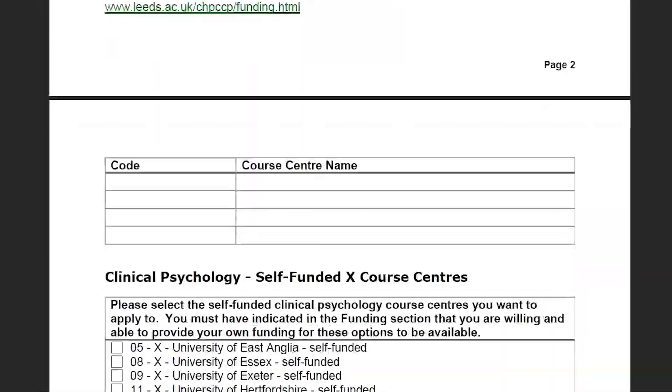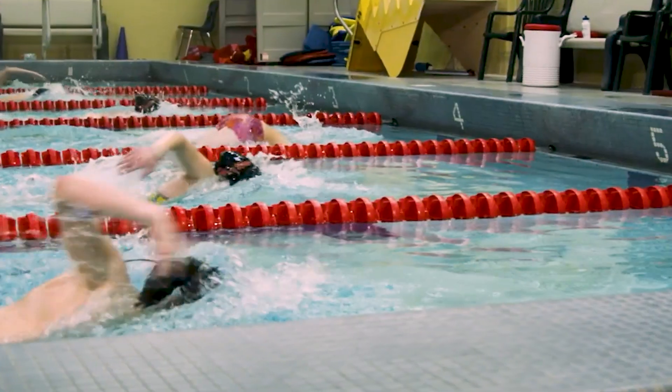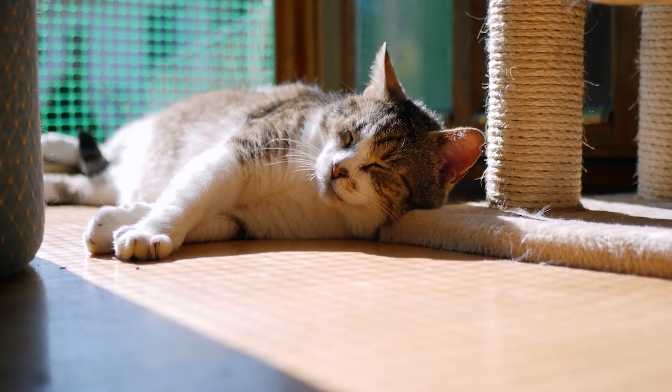If you want to be a clinical psychologist in the UK, you must negotiate the fearsome DClinPsych application. It's competitive, it's drawn out, it's exhausting — but I'm here to help.